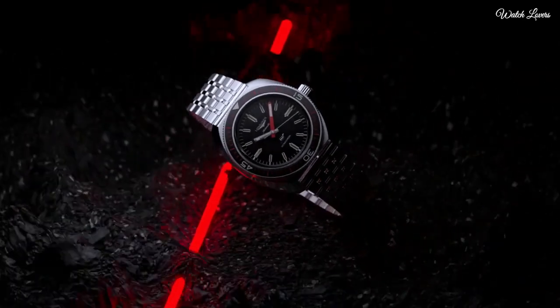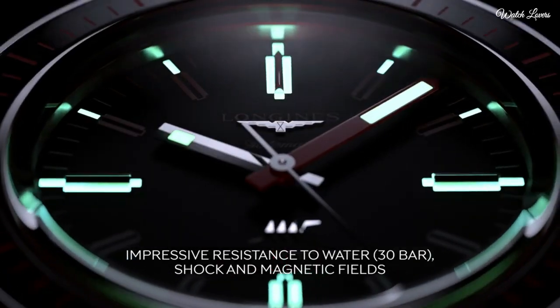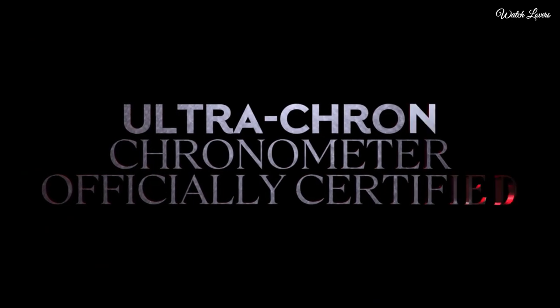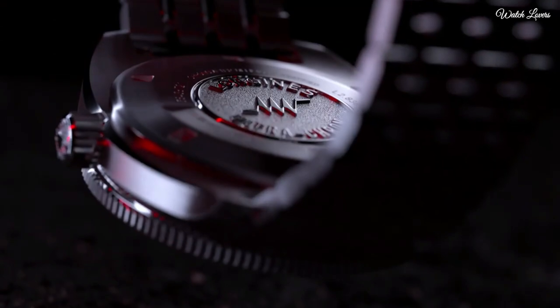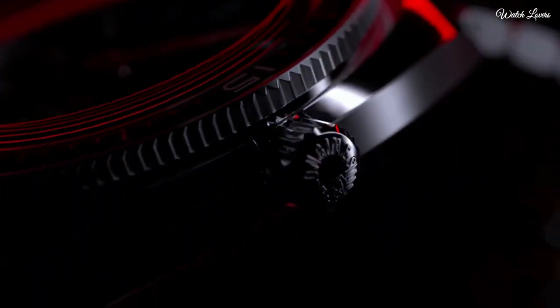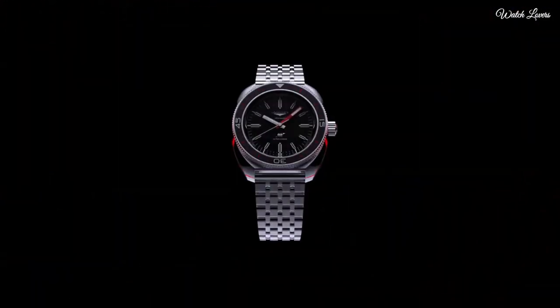scratches, and water pressure. Movement: automatic. Case material: stainless steel. Diameter: 43mm. Brand collection: Ultra-Cron. Water-resistant at 30m.